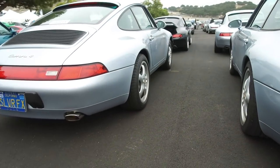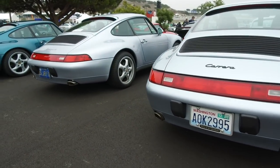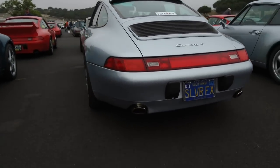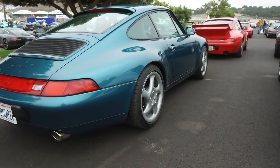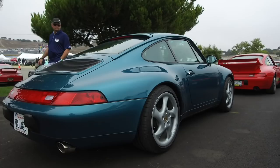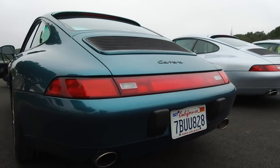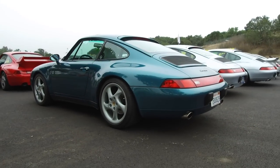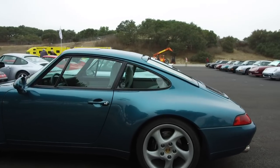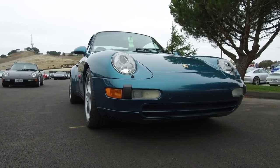Over here we've got a Carrera 4 in similar spec and same color — looking super sick. And then here's a turquoise blue metallic Carrera on some 18-inch Turbo Twists. Again, 96 or newer car because there's no basket handle. Gray on the inside — looking absolutely sweet.